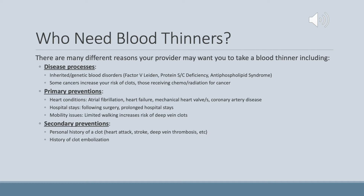For primary prevention, heart conditions are often a common reason for starting blood thinner use, including atrial fibrillation, heart failure, mechanical heart valves, and coronary artery disease. Other reasons include prolonged hospital stay following surgeries, or long-term admission to hospitals or long-term care facilities. Primary prevention may also apply to mobility issues, as limited walking increases the risk of developing a deep vein clot. For secondary prevention, a personal history of a clot — such as heart attack, stroke, or deep vein thrombosis — increases your risk of developing another clot, as does a history of clot embolism.